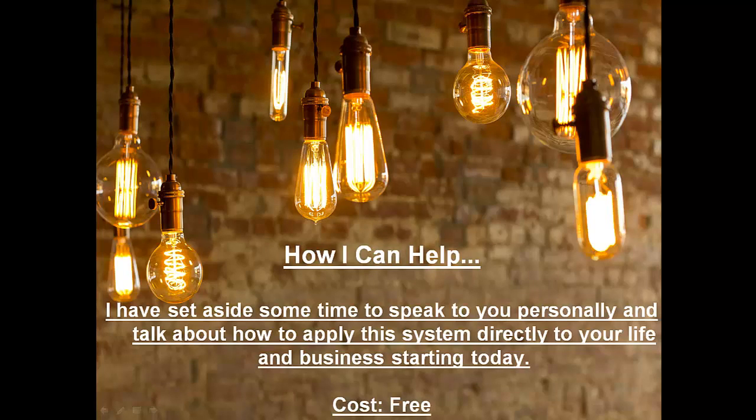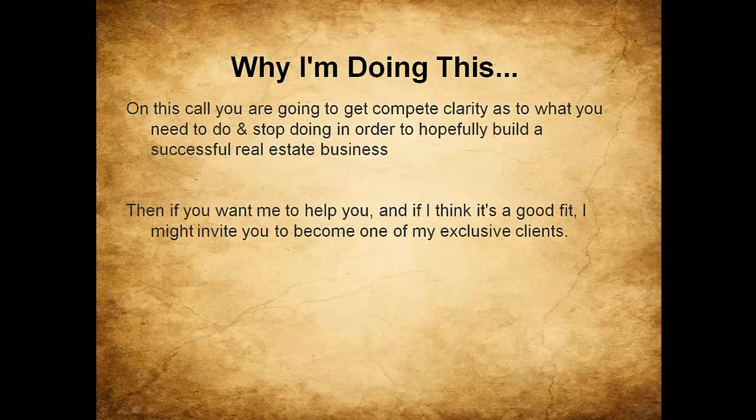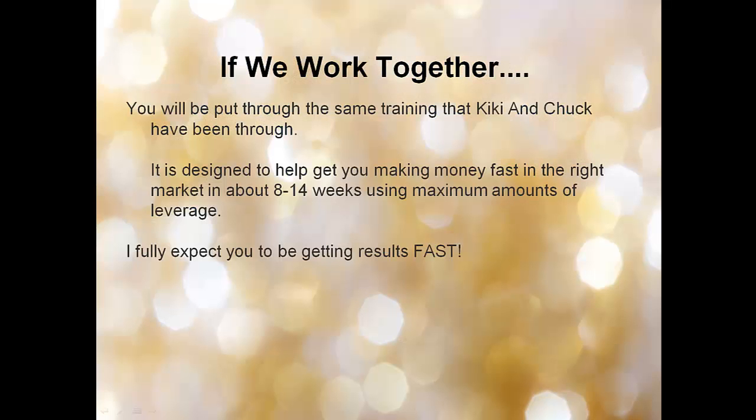Here's how I can help. I've set aside some time to speak with you personally and talk about how to apply this system directly to your life and business starting today — it's free. This is for you if you are committed to building a successful real estate business, willing to invest in a potential rental property, serious about doing it the right way, and willing to invest in yourself. On this call, you and I will get complete clarity on your story and what you need to do to build a successful real estate business. If I think it's a good fit, I might invite you to become one of my exclusive clients. If we work together, you'll be put through the same training that Kiki, Chuck, Yonel, and Tarek went through — designed to help you make money fast in the right market in 8 to 14 weeks.